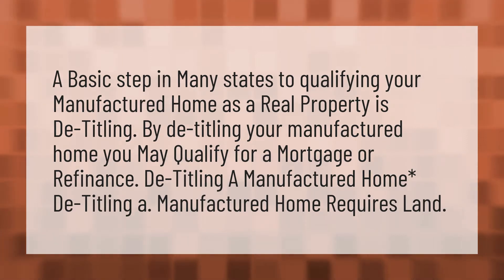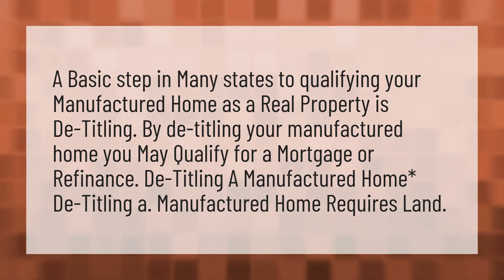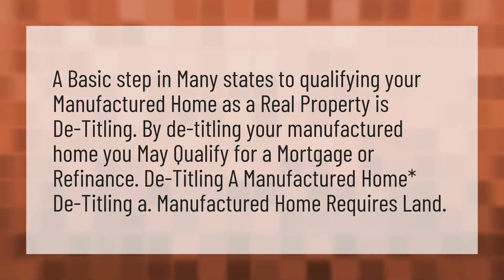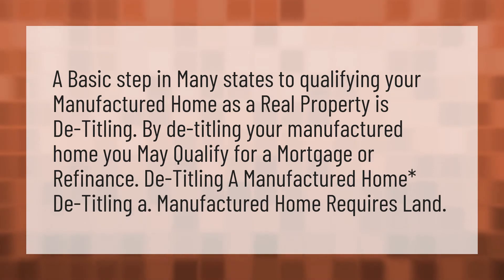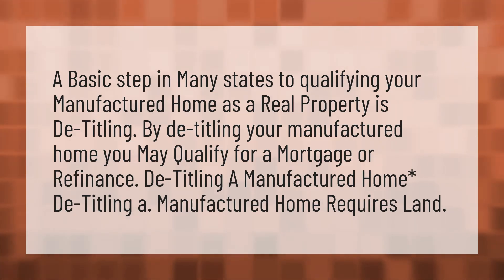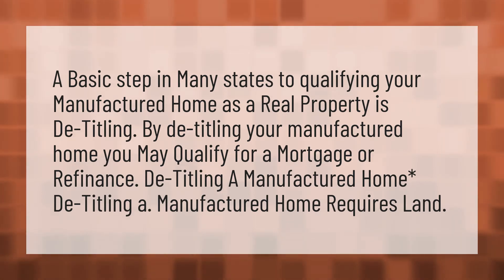A basic step in many states to qualifying your manufactured home as real property is detitling. By detitling your manufactured home, you may qualify for a mortgage or refinance. Detitling a manufactured home requires land.